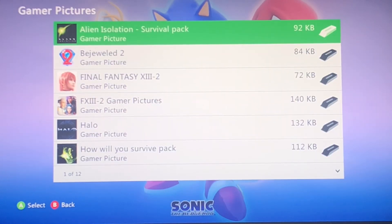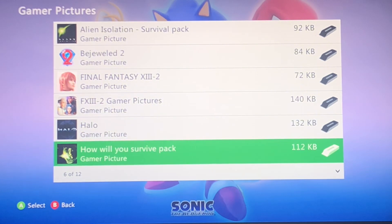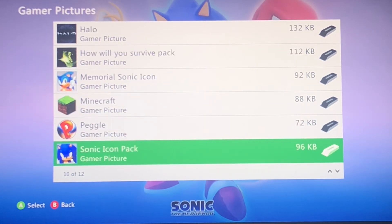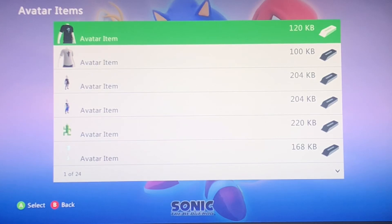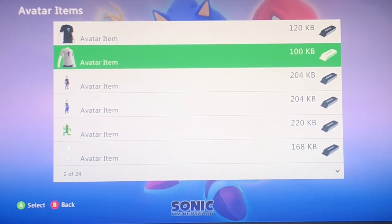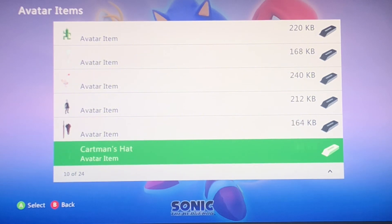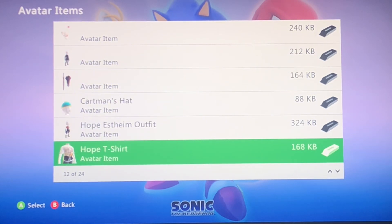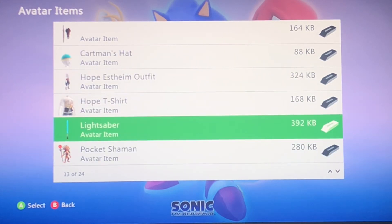Gamer Picks — I didn't get much except for Alien Isolation, XIII-2, and Sonic 06. The Avatar items I bought were also a little XIII-related. Some of these could just be unlocked in the game, but I bought some on the store, including the lightsaber — I thought that was pretty cool.